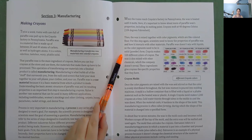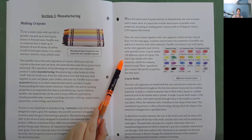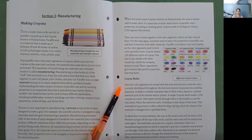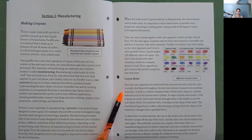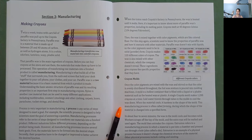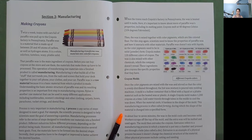Scientists need to know the properties of paraffin wax and how it interacts with other materials — paraffin wax doesn't mix with liquids, so the color pigment needs to be in solid or powder form. Crayola makes 120 different colors of crayon. The wax is also mixed with other chemicals, which the company doesn't reveal — these ingredients give crayons the specific properties that they have. Once the color pigments are mixed with the wax and stirred so that the color is evenly distributed, the hot wax mixture is poured into molding machines. A mold is a hollow container filled with a liquid or pliable material. A single Crayola mold makes 1,200 crayons at a time. Cold water travels through tubes in the molds to cool the wax down, and when the material cools, it hardens in the shape of the mold.